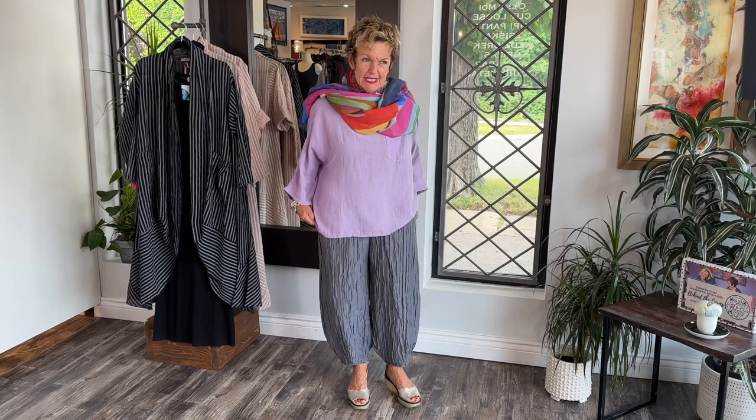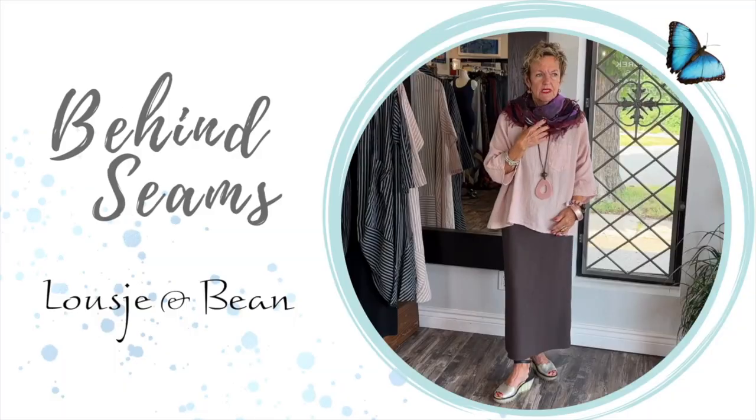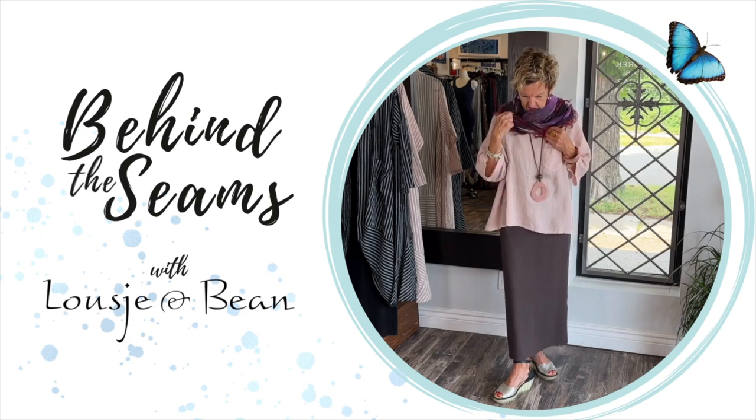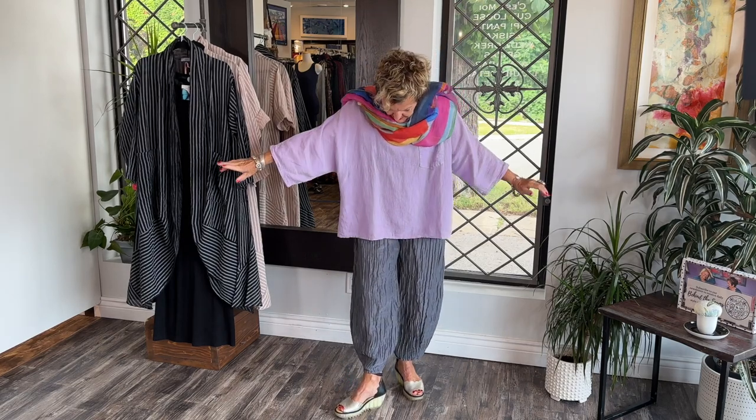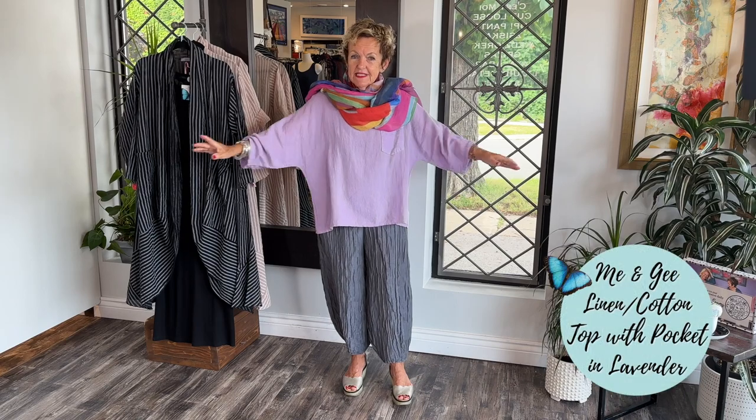Welcome to another segment of Lucia and being behind the scenes. We are going to unveil the tops that we gave you a little sneak peek of yesterday. Welcome, lovelies. Here it is. We kept you in suspense, but I think it was well worth it because this is the top — and isn't it gorgeous?